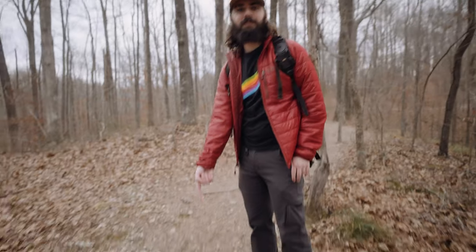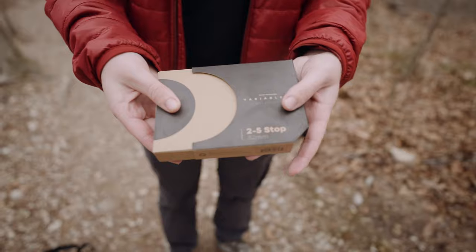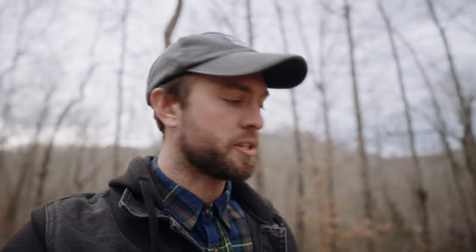I like this rock. Nice approach. Polar Pro, thank you for sending me filters. We're gonna switch from the Moment one to the mist one, and then we'll do the non-mist one as well. Screw job.